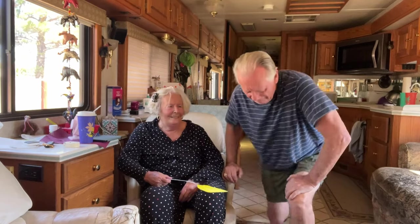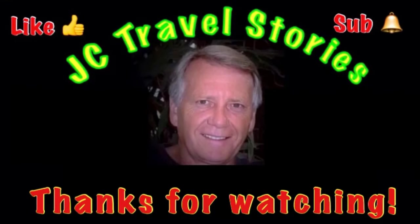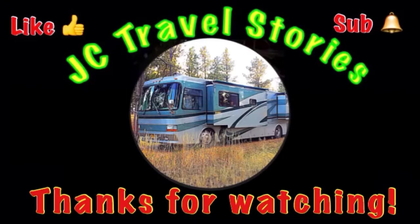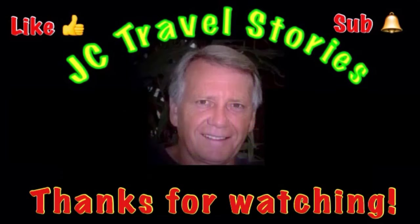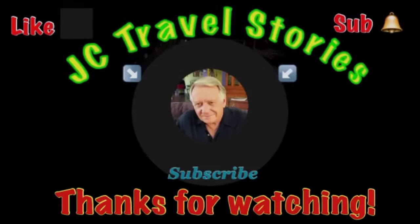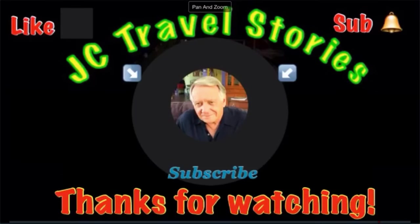Enough for today. Hey, if you like me, give me one of those thumbs up and please subscribe and hit that little bell so you know when I post next. Please share me with your friends on social media. Thank you for watching — I hope you enjoyed what was on my mind today.